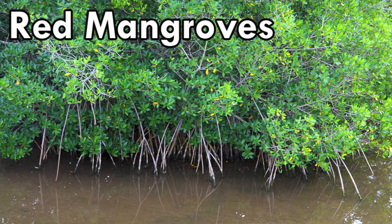Three different species of mangroves abound at Pelican Island National Wildlife Refuge: red mangroves, black mangroves, and white mangroves. Red mangroves are sometimes called walking trees due to their distinctive prop and drop roots.